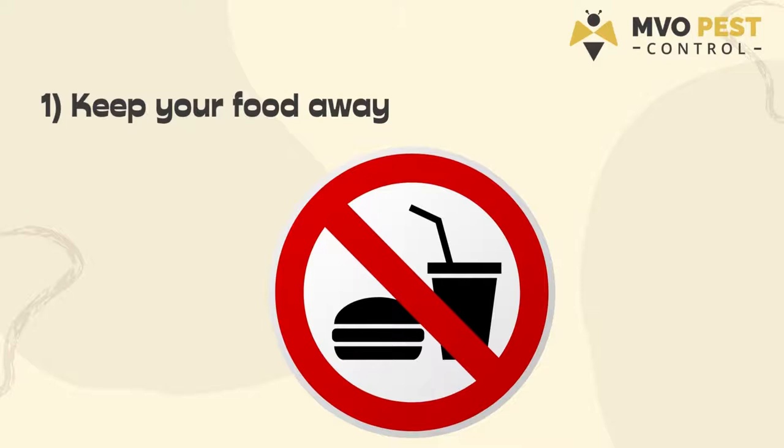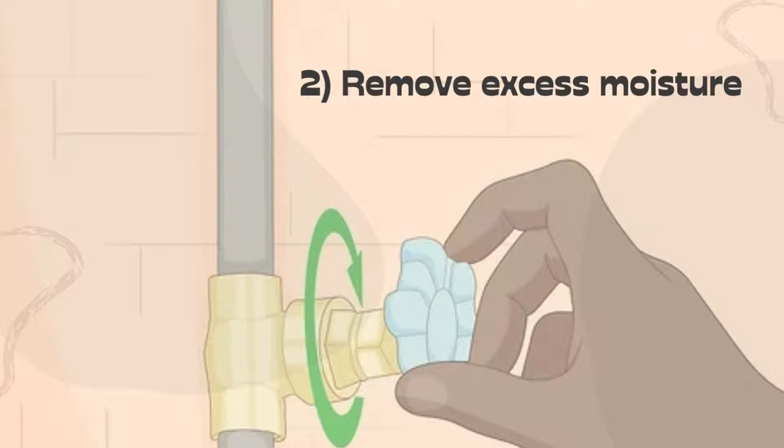2. Remove excess moisture. Roaches prefer humid places to abide in. Try fixing leaking pipes, clean out gutters, and use dehumidifiers if necessary.